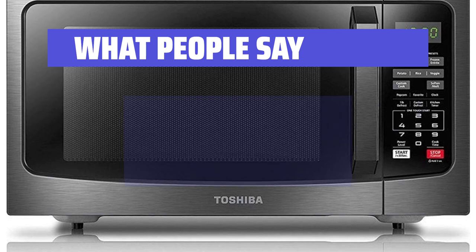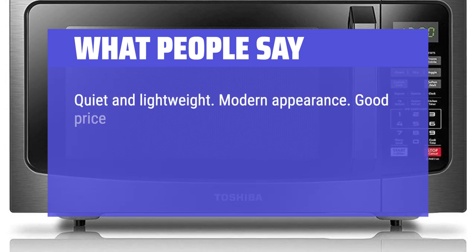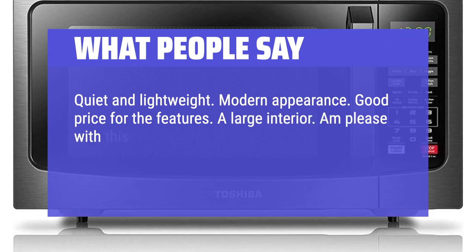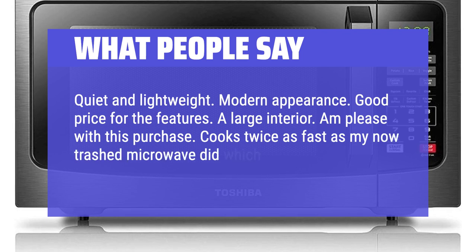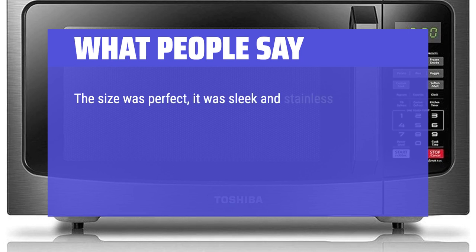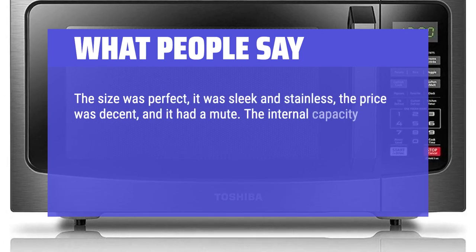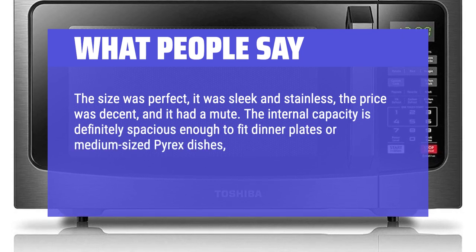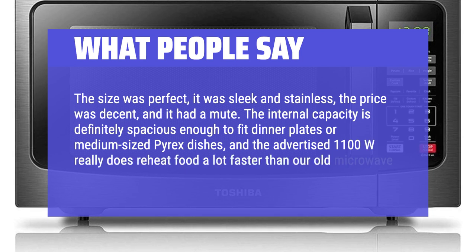What people say: Quiet and lightweight. Modern appearance. Good price for the features. A large interior. I am pleased with this purchase. Cooks twice as fast as my now-trashed microwave did. The size was perfect, it was sleek and stainless, the price was decent, and it had a mute. The internal capacity is definitely spacious enough to fit dinner plates or medium-sized Pyrex dishes, and the advertised 1,100W really does reheat food a lot faster than our old microwave.